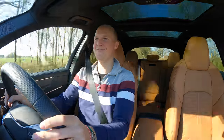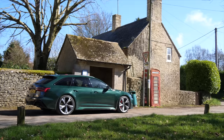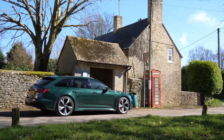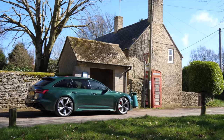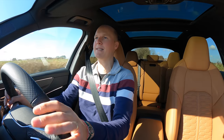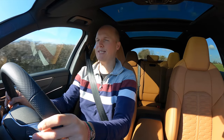Hello everyone, welcome to Scene Through Glass. Welcome back to my Audi RS6. I've owned this car now for about three weeks and I've already done 1,500 miles on it, so I thought today I'd give you an update on my initial impressions, because it's not all been smooth sailing.